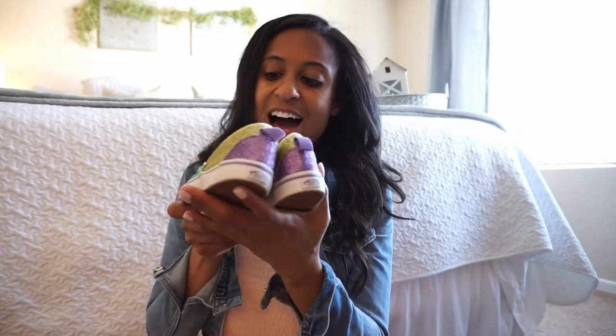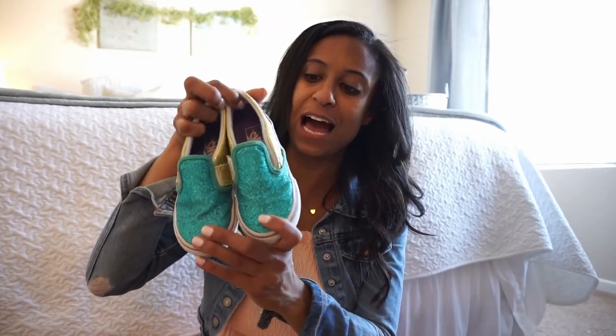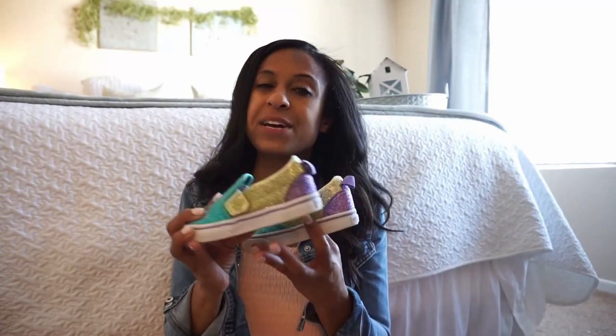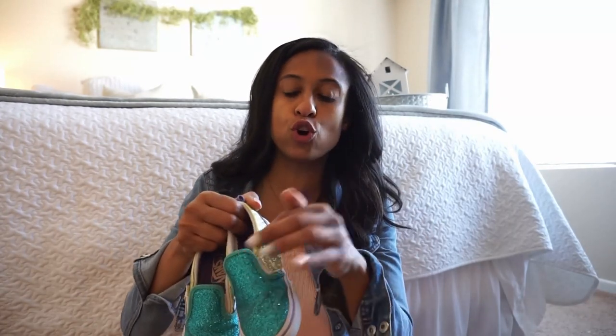We also grabbed these Vans. They are the Unicorn Colorway — they have the gold, the purple, and that seafoam green. Brooklyn has already worn them and she absolutely loved them. My tip for Vans: if they are the lace-up ones you can go with their true size. If they're slip-on ones I would go down a half size. Hers we got a nine because her size is a nine, but I maybe would have gone with an eight and a half — they would have fit a little better.